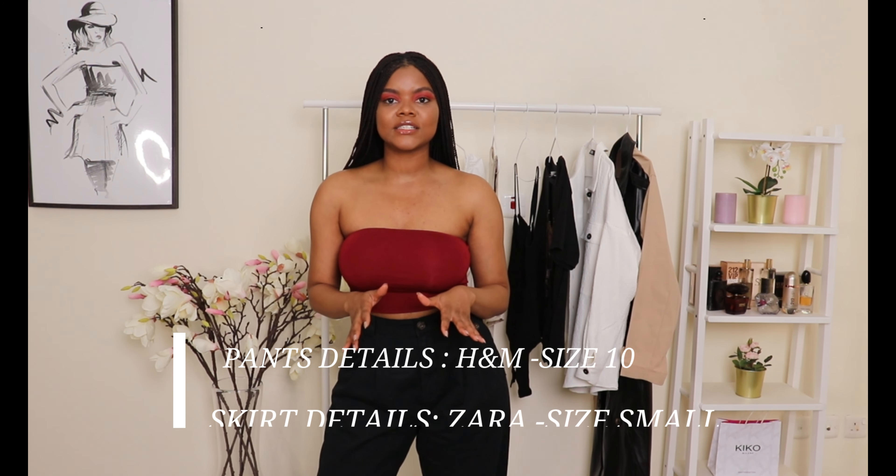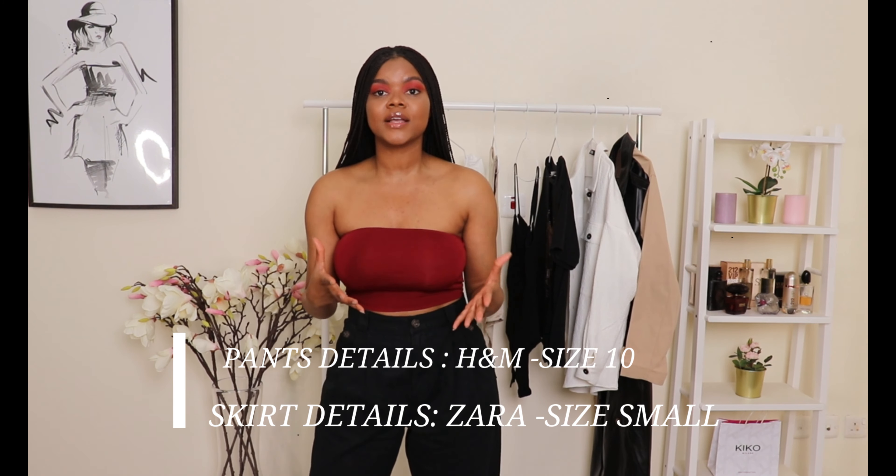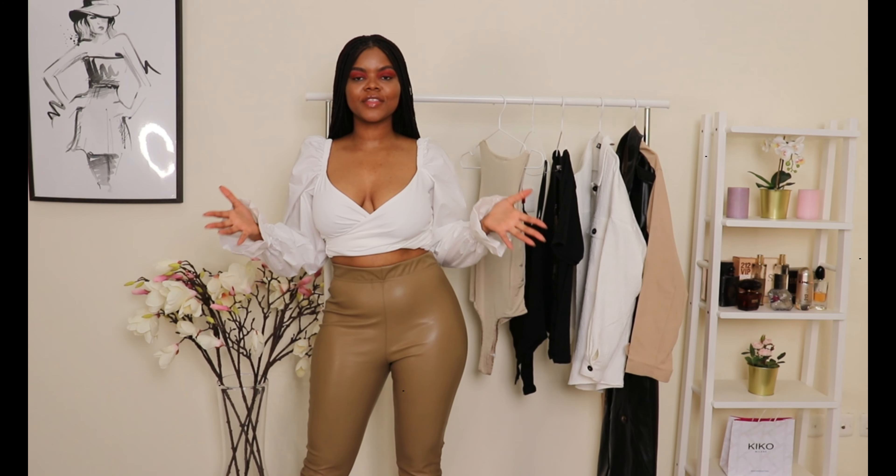So guys, today's video as promised is going to be a video on how I style my brown leather. I have a brown skirt and some brown pants — they're not exactly the same shade, which I feel is perfect because they're different shades of brown. So if you have a shade, you can get some ideas on how to style it. I hope you guys enjoy this video — let's get straight into it.